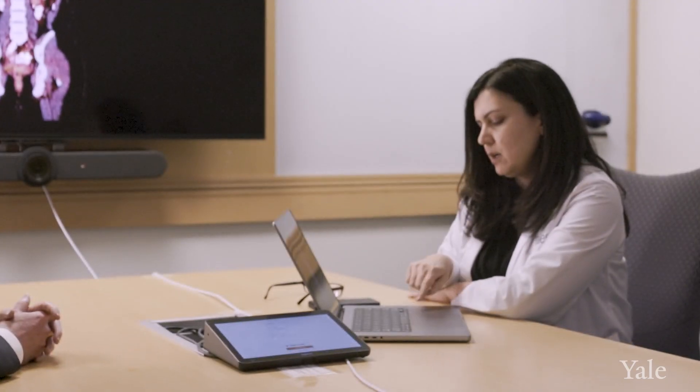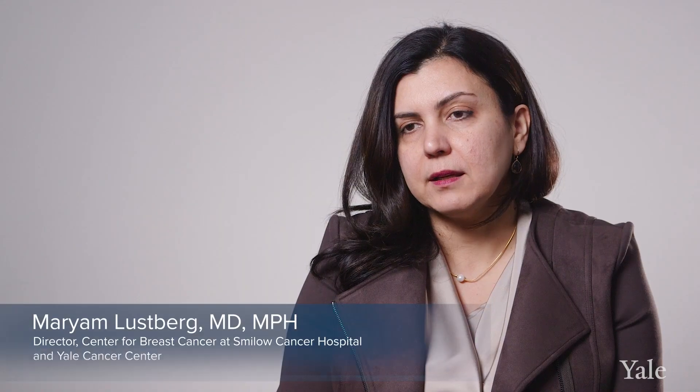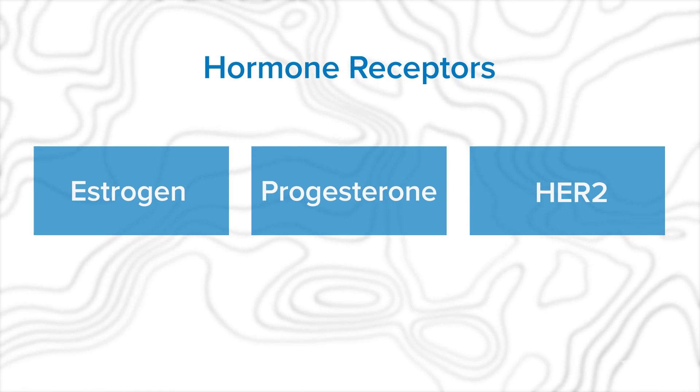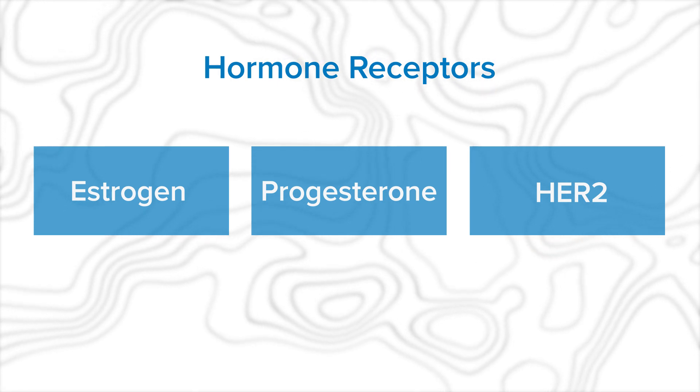We look at several different characteristics, including the expression of hormone receptors — things like estrogen receptor or progesterone receptors. There are breast cancers that are sensitive to female reproductive hormones; we call them estrogen receptor positive cancers. And there are cancers that are not sensitive to those hormonal influences.